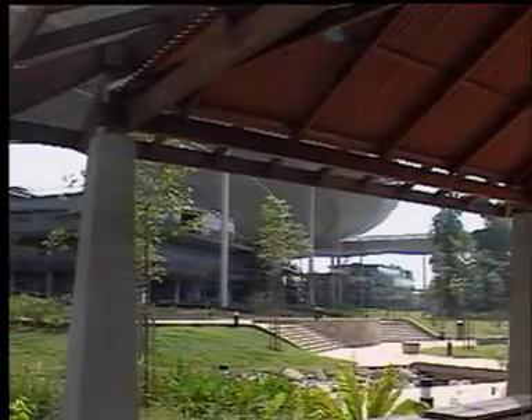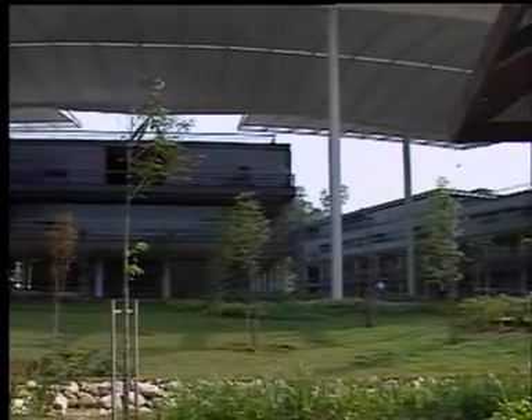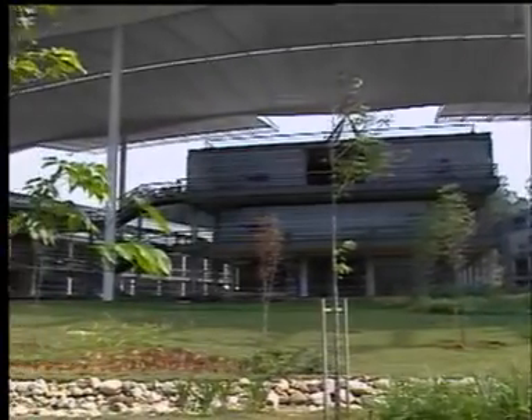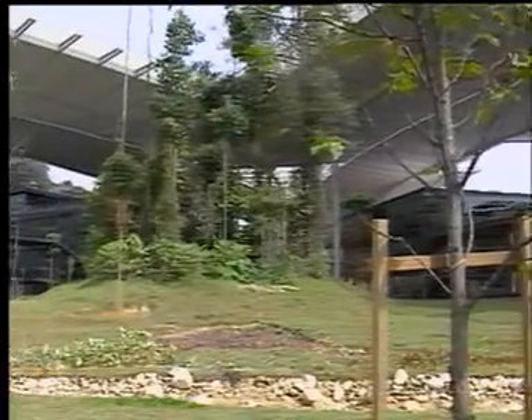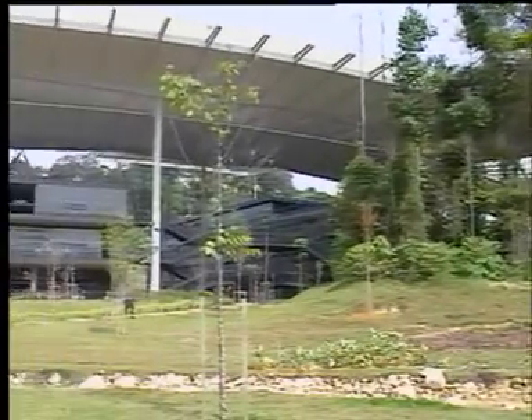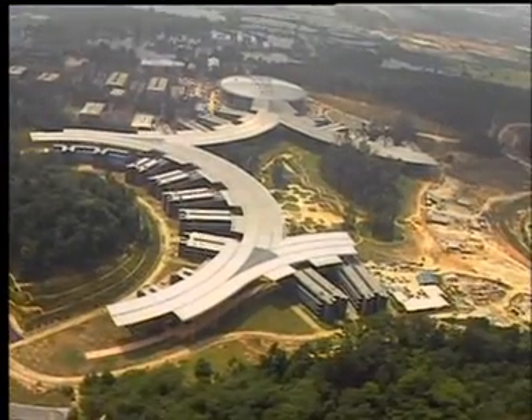UTP's powerful and inspiring architecture is a bold new landmark in Malaysia, a new beacon pointing the way ahead for the new generation of engineering excellence. University Technology Petronas — Engineering Futures.